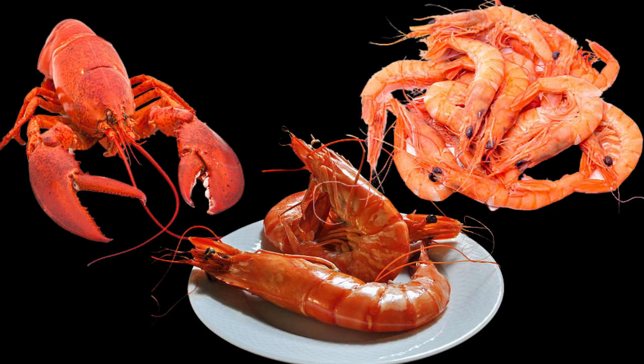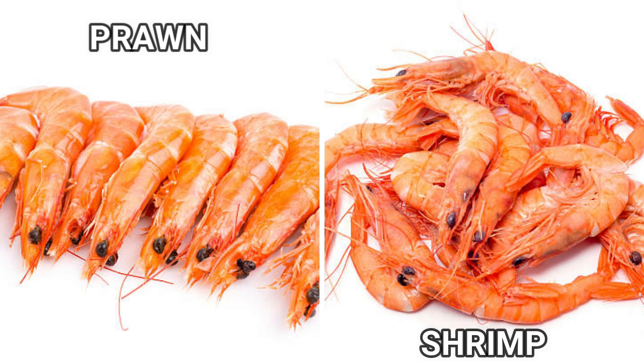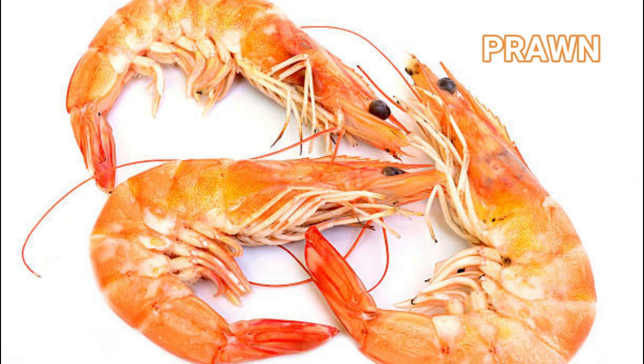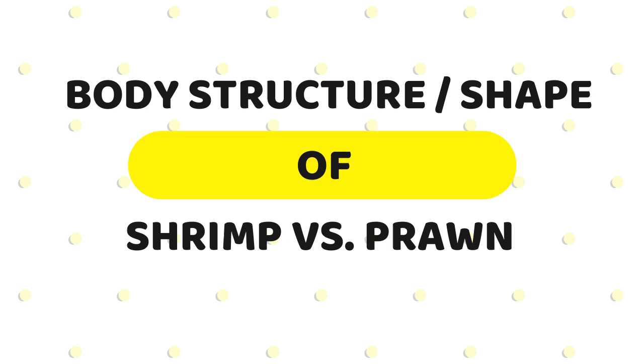The differences between prawns and shrimp: this is where it can be confusing because prawns and shrimp look very similar. If you ask other people how they distinguish between the two, they will tell you that one is bigger than the other. This in reality is very wrong — they belong to the same family, so they look very similar.